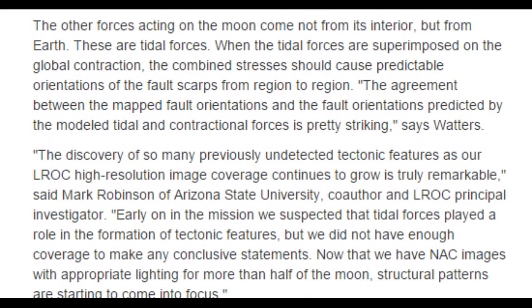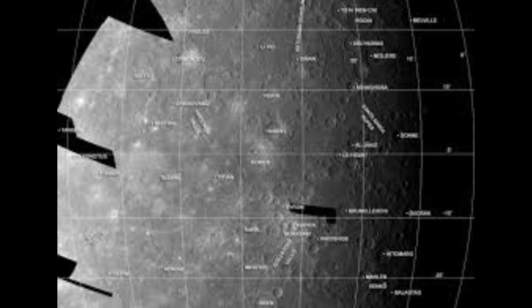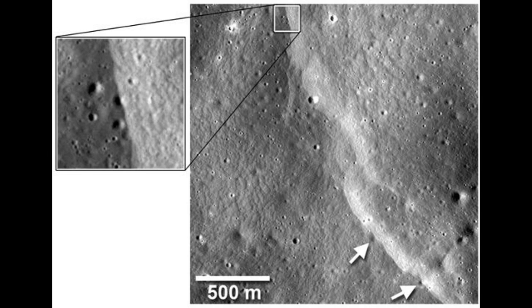The other forces acting on the moon come not from its interior but from Earth — these are tidal forces. When tidal forces are superimposed on global contraction, the combined stresses should cause predictable orientations of the fault scarps from region to region. The agreement between the mapped fault orientations and the fault orientations predicted by the modeled tidal and contractual forces is pretty striking, says Watters. The moon's shrinking and the Earth's getting bigger. Crazy days indeed.